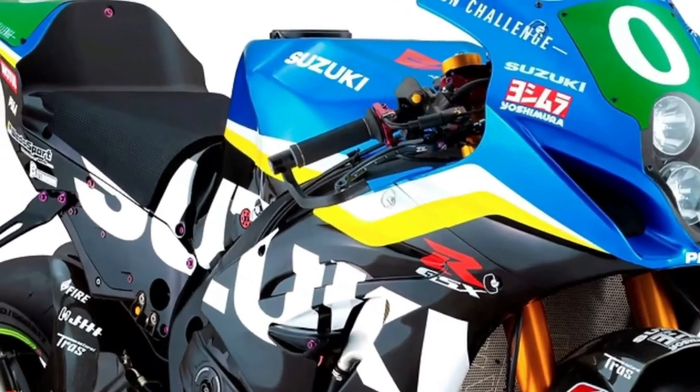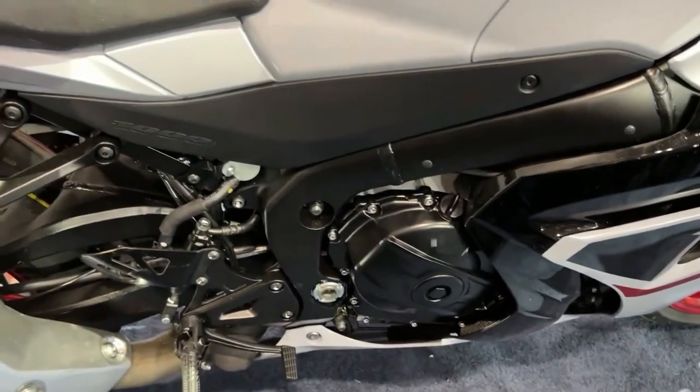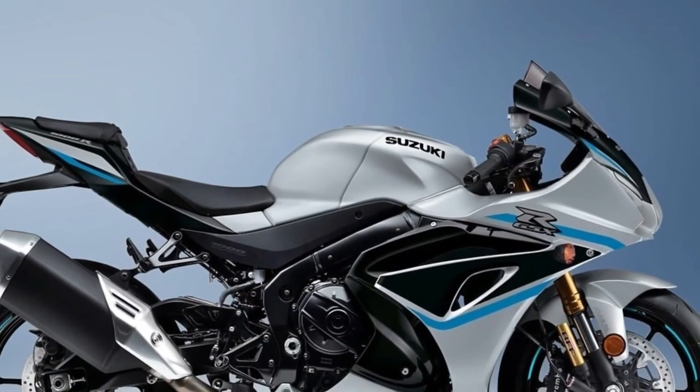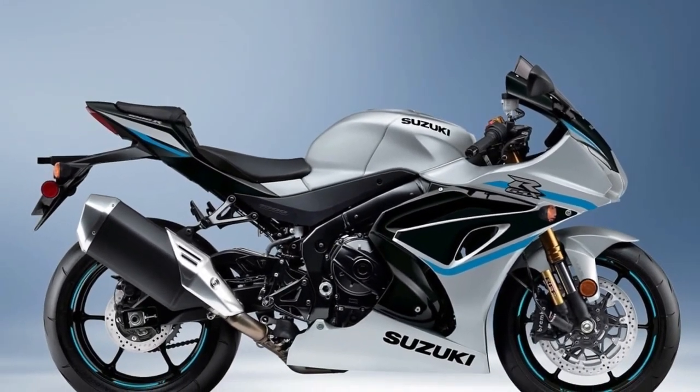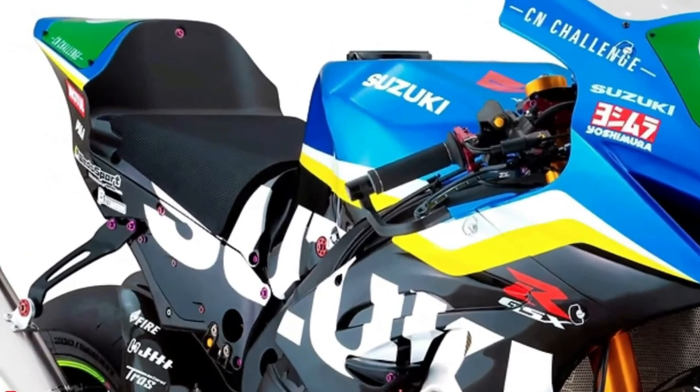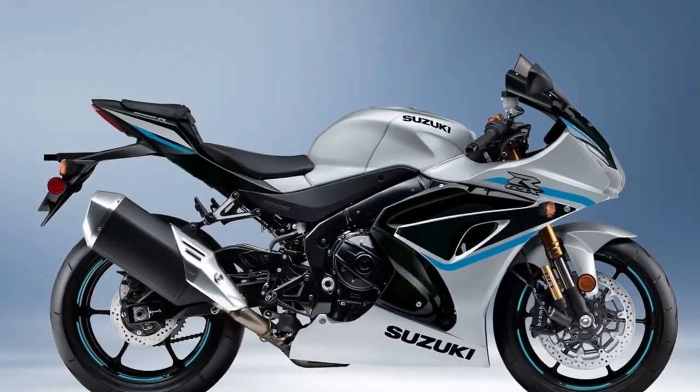2024 Suzuki GSX-R1000R Key Features: The 2024 GSX-R1000R is available in a new glass matte mechanical grey paint scheme with dark red wheels, or the popular metallic matte black and glass sparkle black scheme with new bright blue graphics on the fairing and on the black wheels.